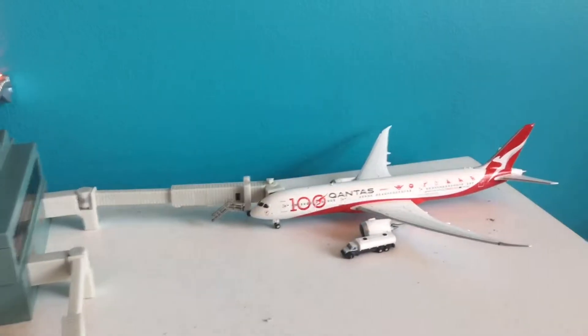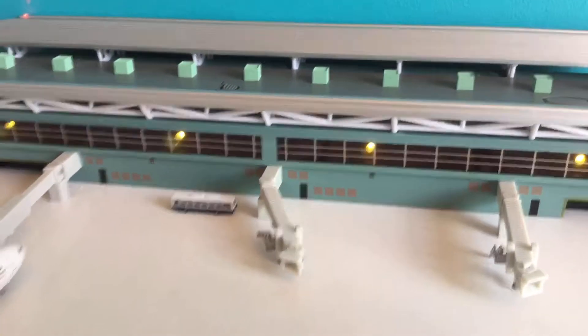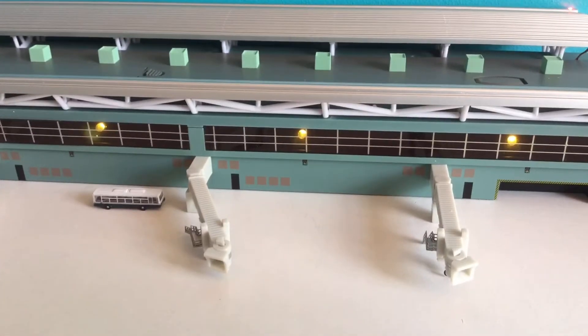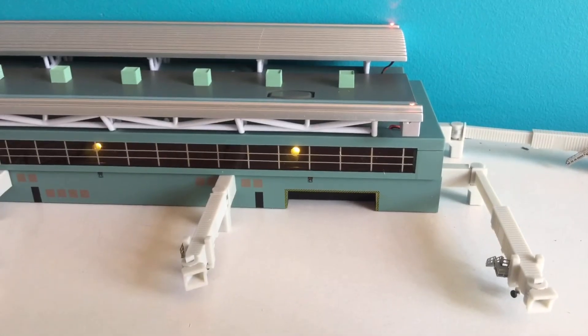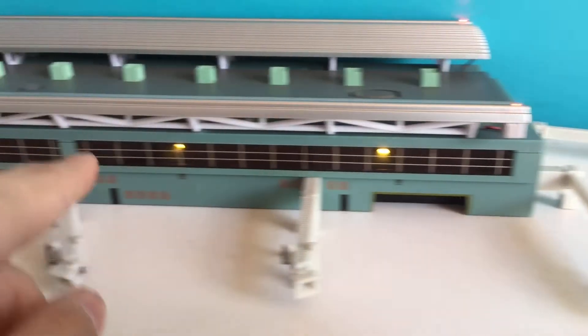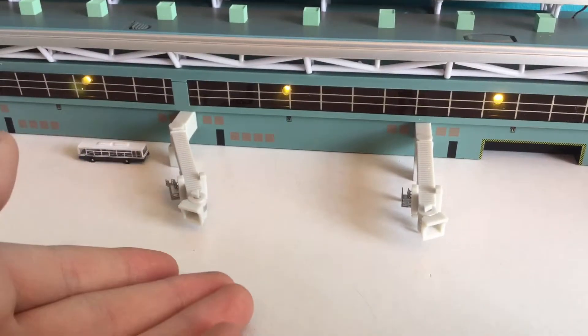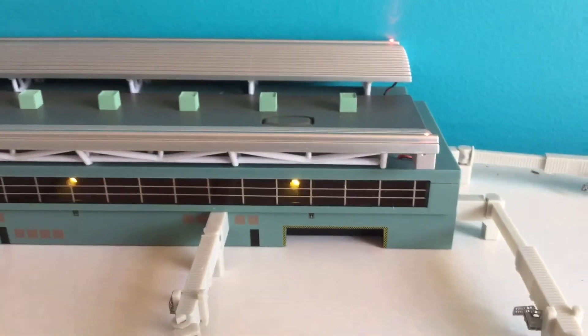It does work with Gemini Jets and Phoenix models, and I think it may work with other ones but I'm not sure. If you know which other ones it works with, please let me know. We've got some nice LEDs that are powered by two AA batteries, air bridges with gates, and little garages which you can store little things in, and there's lots of details on the top.